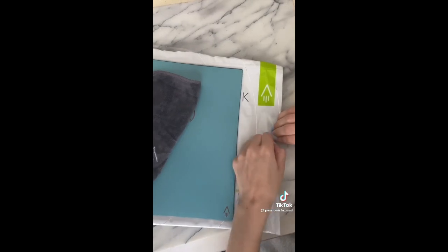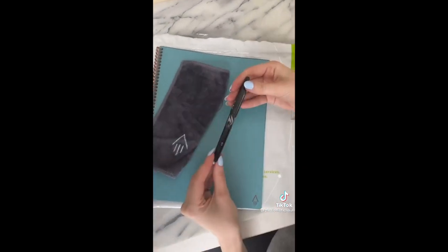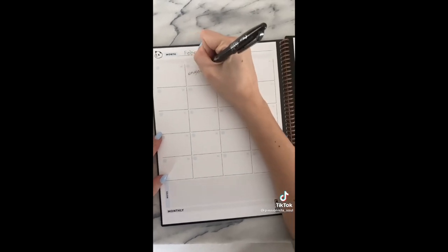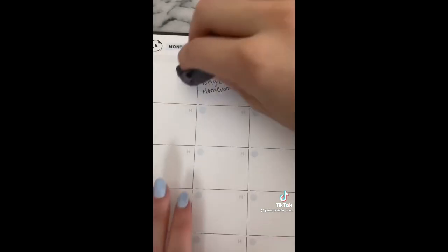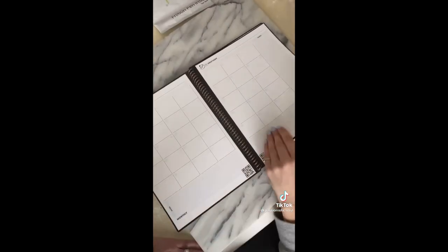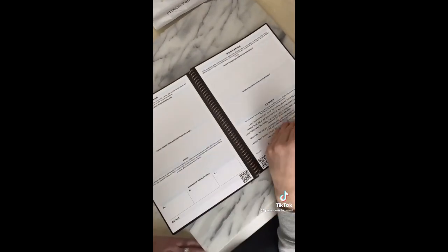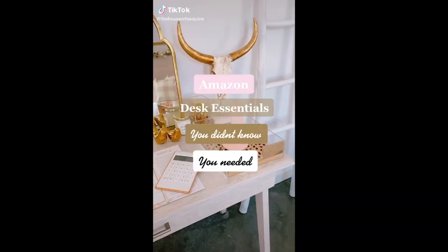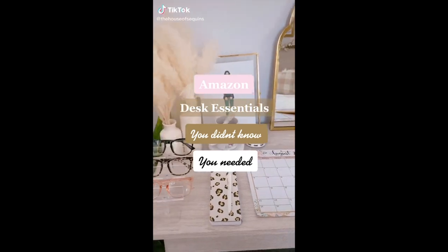This is one of my favorite Amazon purchases — it's a smart reusable intelligent notebook with almost 25,000 reviews. I have the planner version but there are other varieties as well, and they come in different colors and sizes. You use a QR code to upload your notes to the app, and there are little icons at the bottom to sort your notes by category. Once you're done, you can wipe it clean with a damp washcloth.